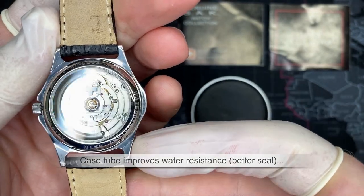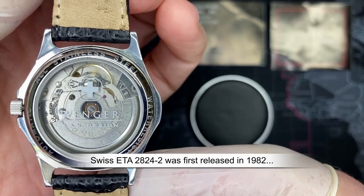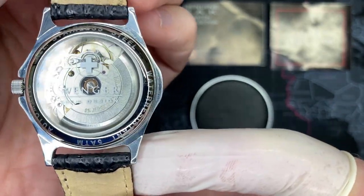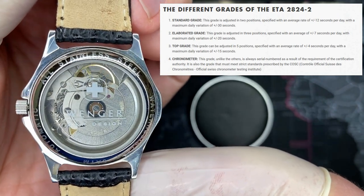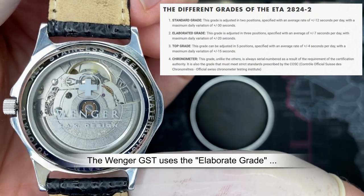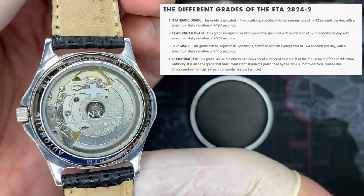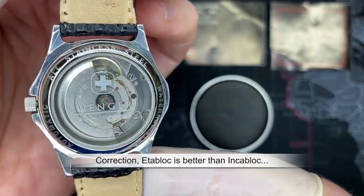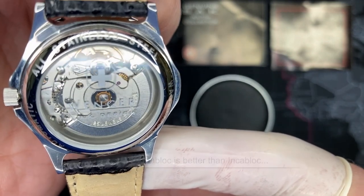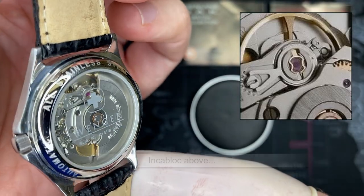This has a really nice movement — the Swiss ETA 2824-2, designed in the early 1980s, around 1982–83. There are technically four versions of this movement: version one is the least expensive, version two is slightly nicer, and version three has Incablock as opposed to ETA block. The difference is the small jewel you can see at the top of the balance wheel. This one has ETA block, but you could get them with Incablock, for which they pay some royalties.